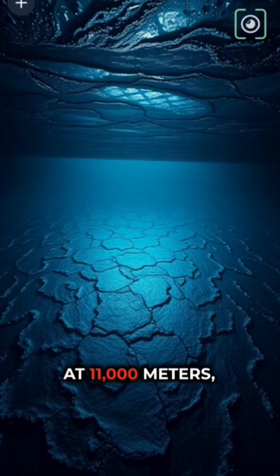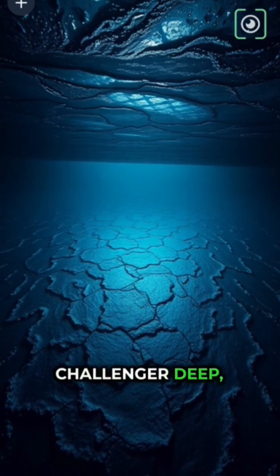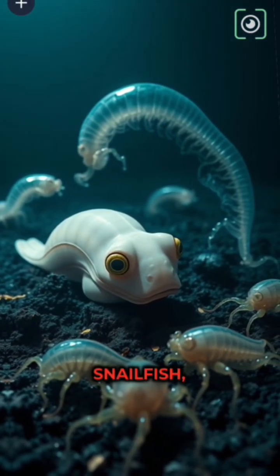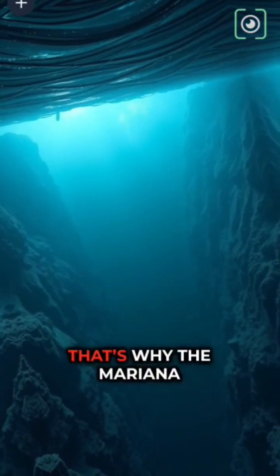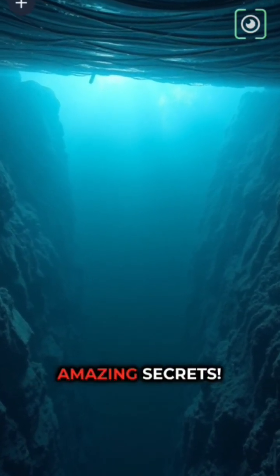Finally, at 11,000 meters, you arrive at the Challenger Deep, the very bottom of the ocean. Here, snailfish, giant amphipods, and even bacteria survive a pressure that could crush a submarine. That's why the Mariana Trench is still one of Earth's most amazing secrets.